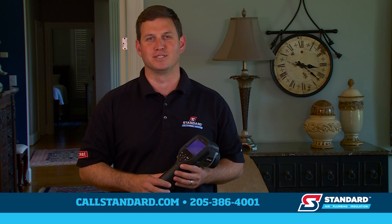Infrared cameras are among the many specialized tools we use at Standard to find the why behind comfort complaints. If you have hot and cold spots in your home, give us a call. We'd be glad to help. Thanks for watching this week at Standard.